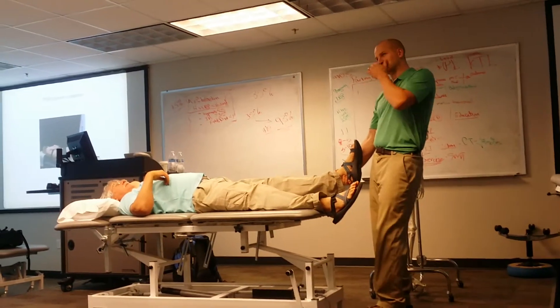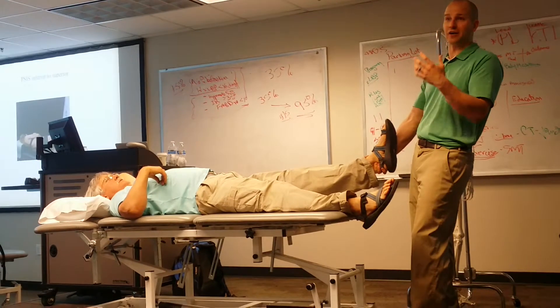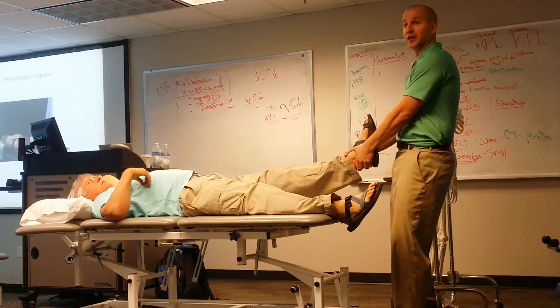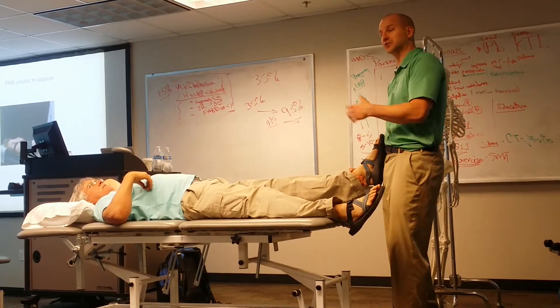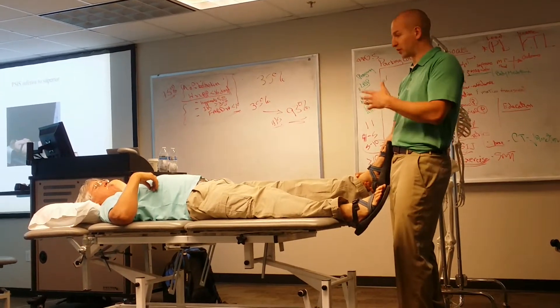Have you guys gotten into any of the research on hip? The Hooksman trial is one of the big seminal trials on hip osteoarthritis, looking at manipulation of the hip along with manual therapy and exercise, to show some significant improvements in hip outcomes and function.